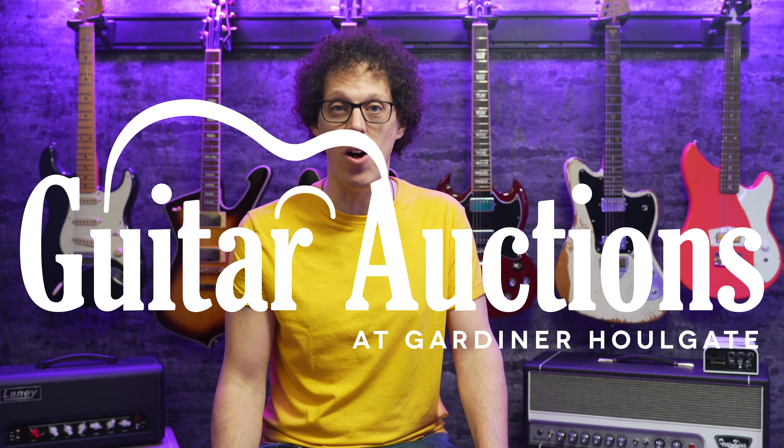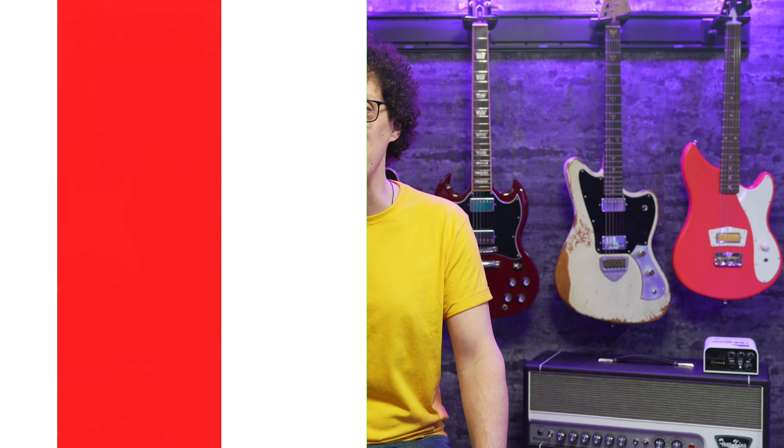It's a few weeks after the show now, and I still have so many videos to upload. I'm a little gassed out, so I hope this week's episode will ease me back in gently and I can see what gear I missed out on while recovering from all the other gear. This show is brought to you by Guitar Auctions at Gardner Holgate — more about them in a little bit.